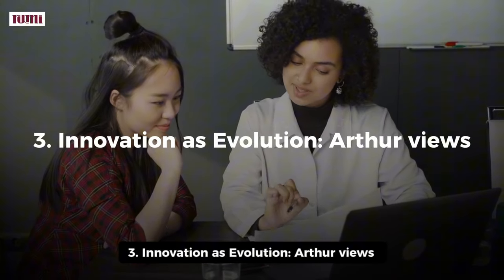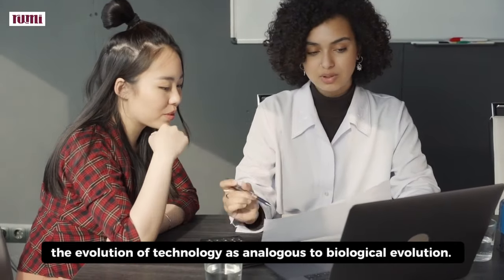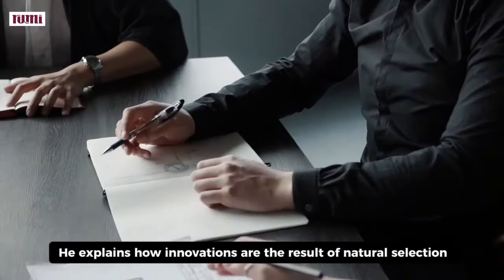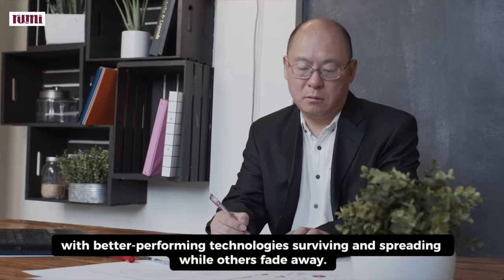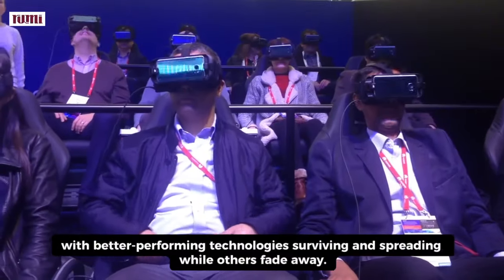3. Innovation as Evolution. Arthur views the evolution of technology as analogous to biological evolution. He explains how innovations are the result of natural selection in a competitive environment, with better-performing technologies surviving and spreading while others fade away.